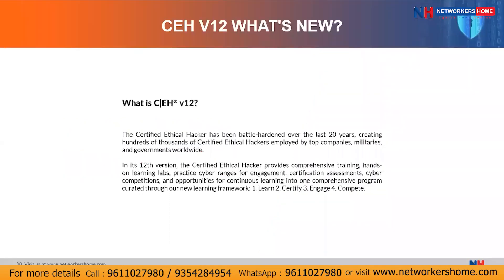First of all, let's understand what is CEH. CEH stands for Certified Ethical Hacker, and this is a qualification provided by the EC Council. This particular certification has been on the top for the last 20 years, creating hundreds and thousands of certified ethical hackers who are employed by top companies, militaries, and governments worldwide.